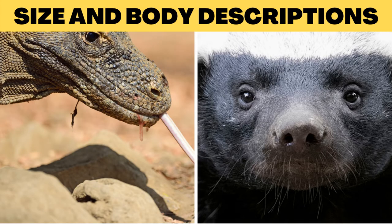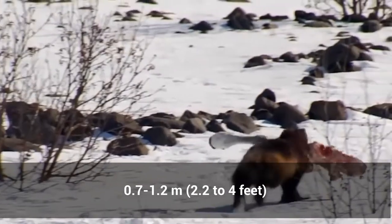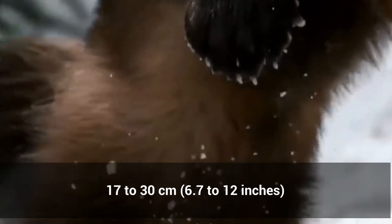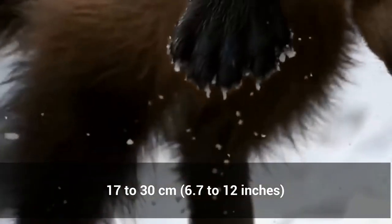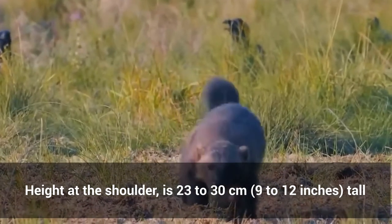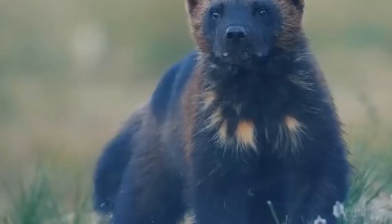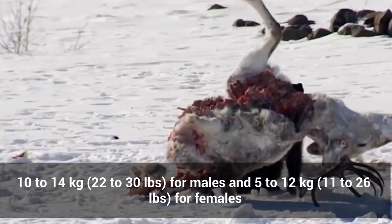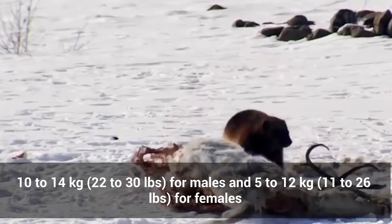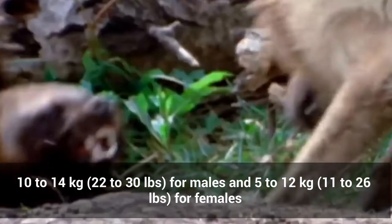Honey badgers can grow to a length of 0.7 to 1.2 meters (2.2 to 4 feet), while their tails grow to a length of 17 to 30 centimeters (6.7 to 12 inches). Height at the shoulder is 23 to 30 centimeters (9 to 12 inches). The average weight of males ranges from 10 to 14 kilograms (22 to 30 pounds), and females from 5 to 12 kilograms (11 to 26 pounds).